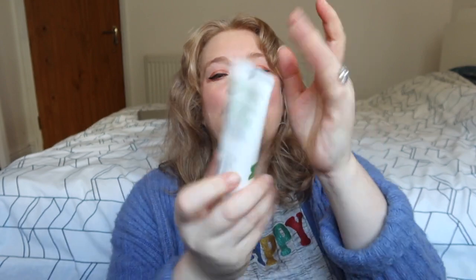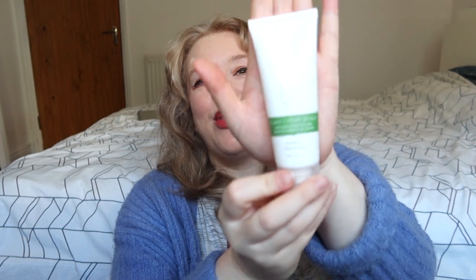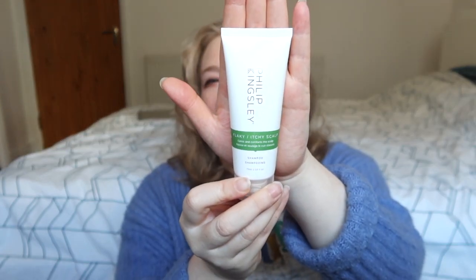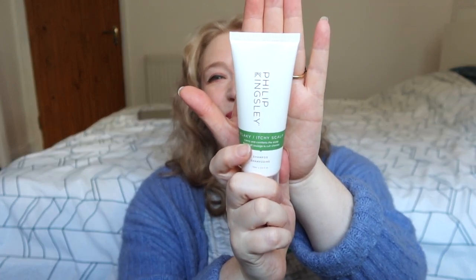This next item is Philip Kingsley — I actually thought this was going to be a smaller product but it's pretty much full size, a 75ml tube. It's a shampoo for an itchy and flaky scalp that calms and comforts. I don't particularly have an itchy or flaky scalp but that could change postpartum. I can always give it to my dad, brother, or boyfriend — or just use it anyway. It's still Philip Kingsley so I'm very happy.